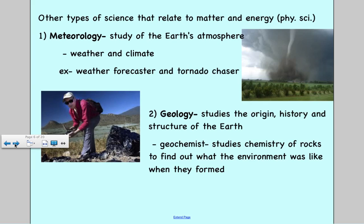There are other types of science you've learned in the past. In sixth grade: meteorology and geology. In seventh grade: biology. These also relate matter and energy. Meteorology is the study of the Earth's atmosphere, weather, and climate — examples include weather forecasters and tornado chasers. Geology is the study of the origin, history, and structure of the Earth. A geochemist, for example, studies the chemistry of rocks and tries to find what the environment was like when those rocks were formed.